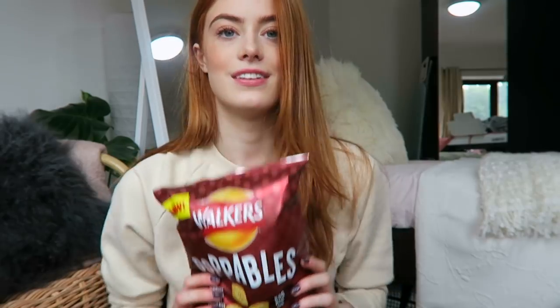Next up I have some chocolate — I can never resist getting some chocolate and this was on offer so I had to get it. I was also quite intrigued by these: these are the new Walkers Popables, barbecue rib flavour, and they just look really satisfying to crunch. I would try one now, but I don't really feel like it — it feels too close to breakfast.